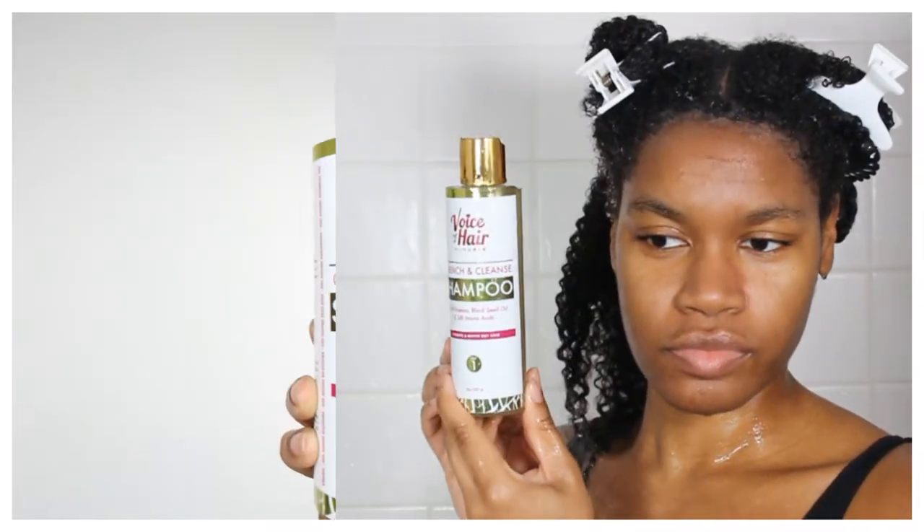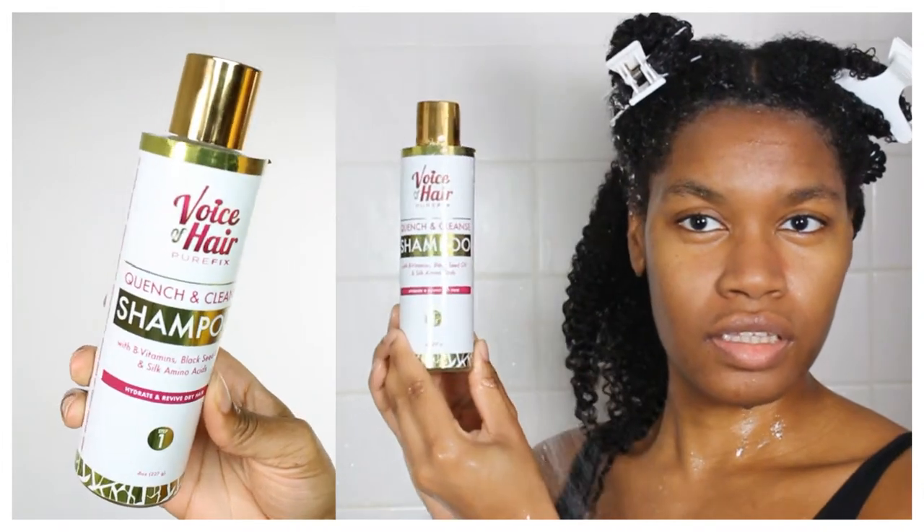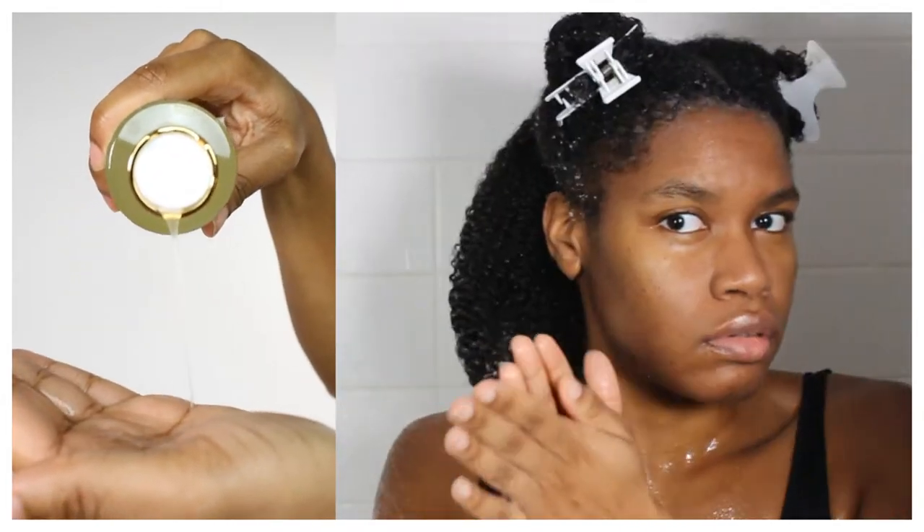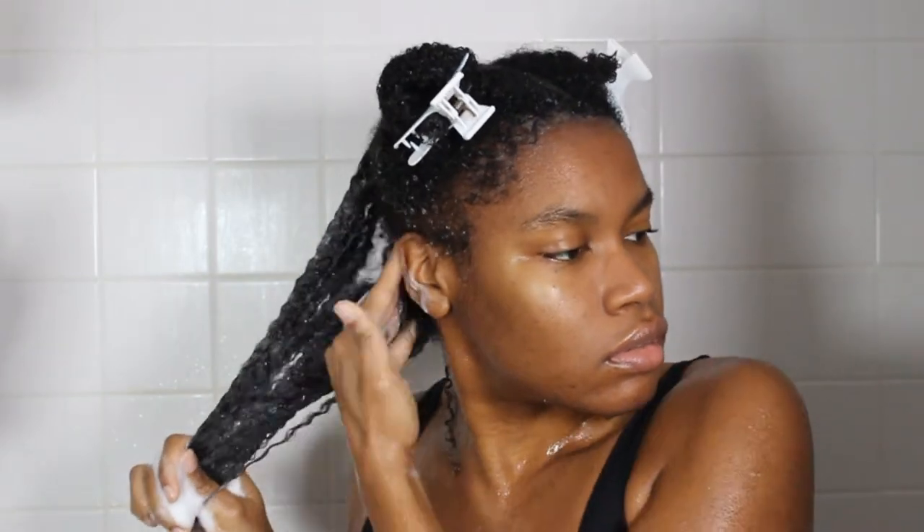I'm starting off this wash day with the Voice of Hair shampoo. On this particular wash day my scalp was super dry and flaky, so it was a perfect time to give my hair a deep cleanse, which is exactly what the shampoo provides. It's formulated to remove build-up and deeply cleanse your hair and scalp.